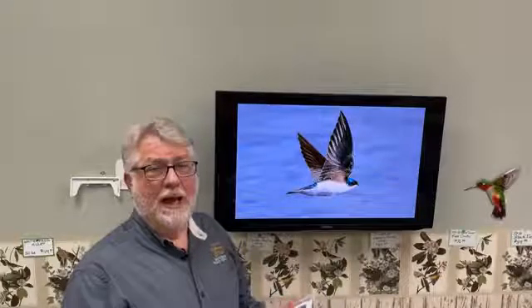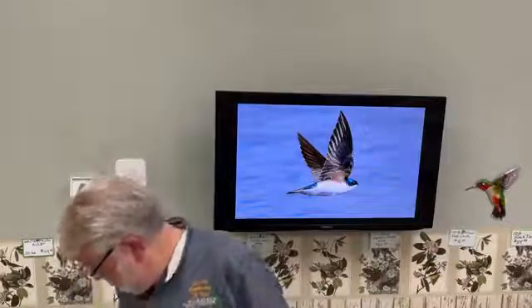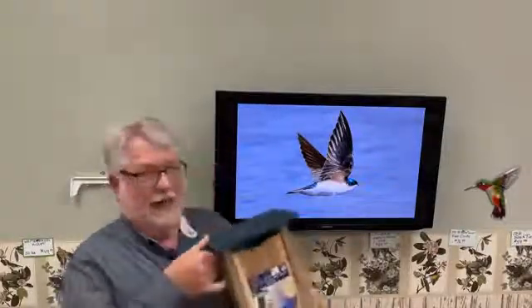Tree Swallows also nest in nest boxes and over grasslands. Their requirements are basically the same as bluebirds, so sometimes there is competition over a bluebird nest box. The solution found in many areas is placing two boxes fairly close together in open habitat suitable for both. My brother in Kentucky had a Tree Swallow nest at one end of his yard and a bluebird nest at the other — they got along fine because they don't compete for the same food sources.